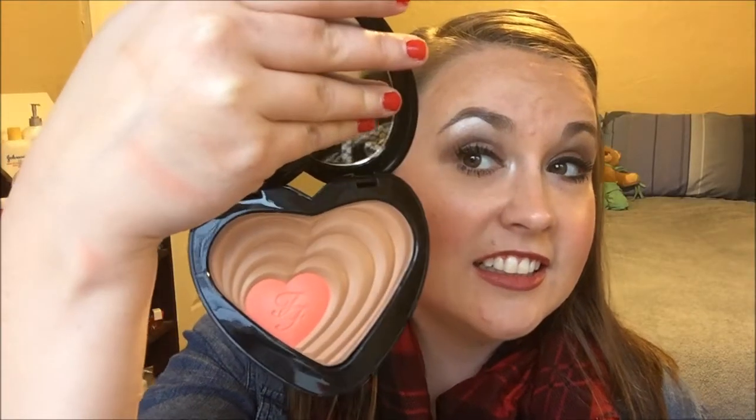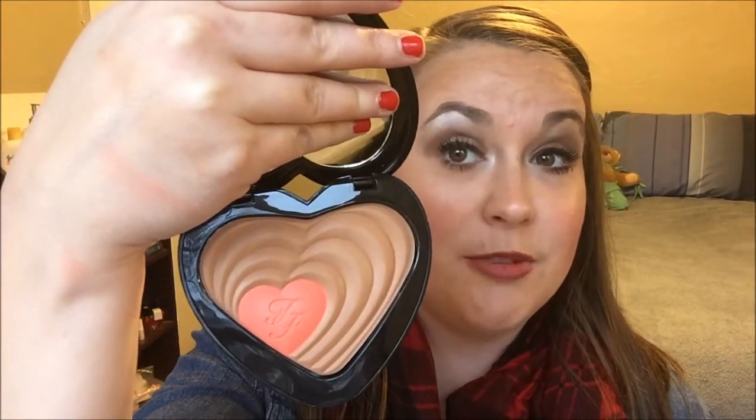Let me do a little swatch for you. They really do not swatch very well at all — that's the bronzer and here's the blush. They're just not showing up very well in the swatches. When I swatched them in the store I was kind of disappointed because they weren't swatching well there either, but once you get them out and start playing with them they really show up and are very pigmented. The blush you have to work with a little bit.